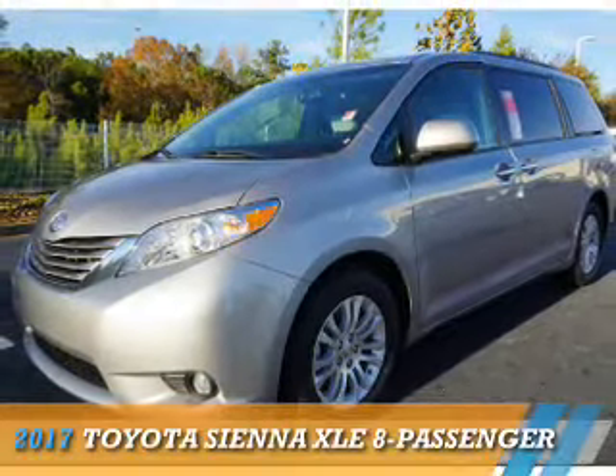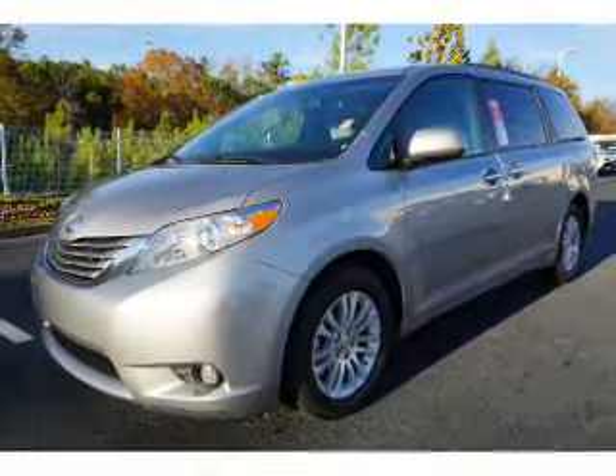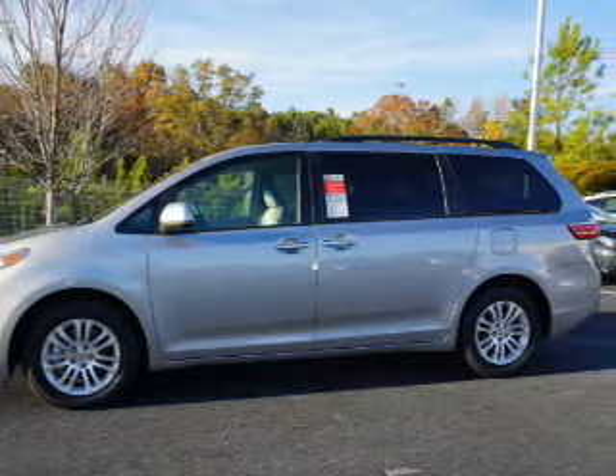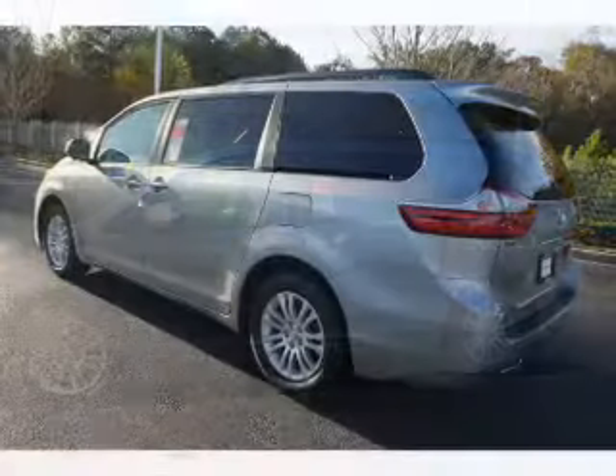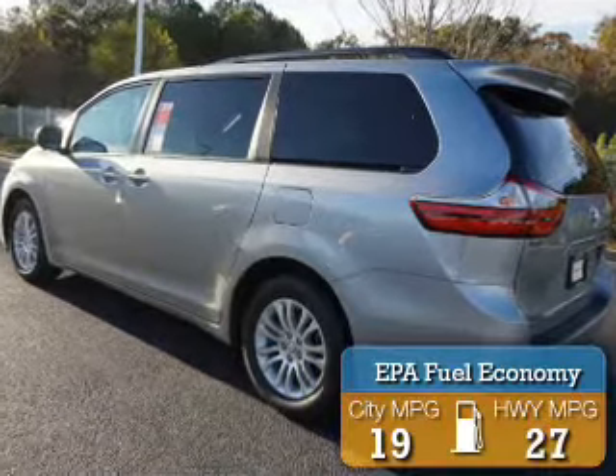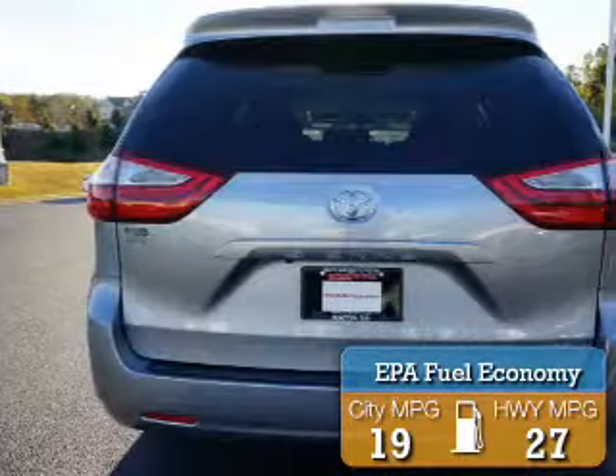Presenting the 2017 Toyota Sienna. It's powered by Front Wheel Drive, a 3.5-liter six-cylinder engine, and an automatic transmission. Great fuel efficiency saves you money by requiring fewer trips to the gas station.